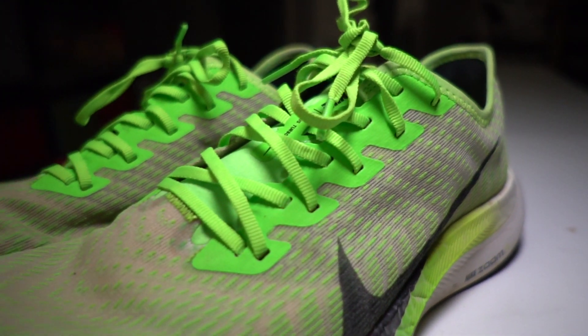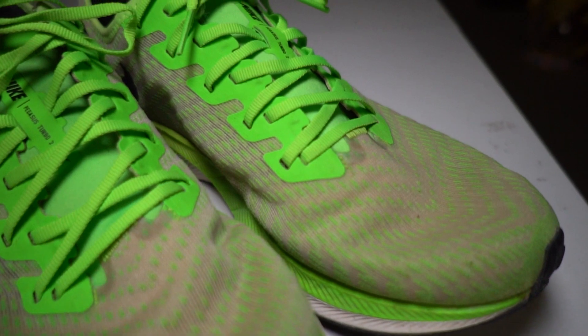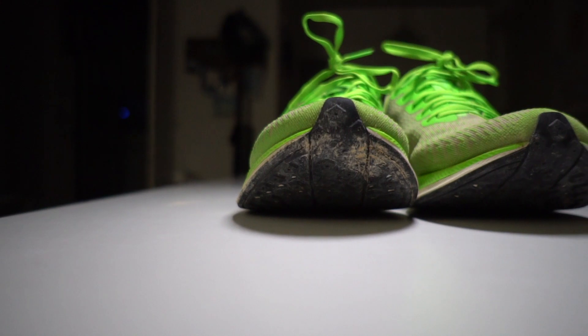Typically once I get a shoe to 100 miles, that's the end of my time with it. I do a first-run video when I get the shoe, then a full review at 100 miles, and after that I donate the shoe to charity — my closet is only so big and I have a lot of shoes to get to. But I'm not sure I'm ready to let this one go yet. There are still a lot of weeks left in my marathon training, and I've been enjoying this shoe as a daily trainer. As we get closer to the marathon, the Turbo 2 might fit perfectly into a certain role, so I'll probably hold on to it for a little while and see how the rest of training goes.